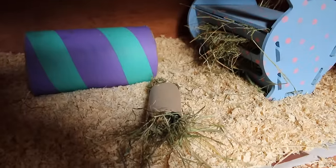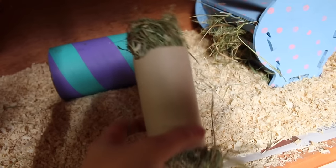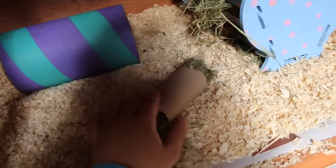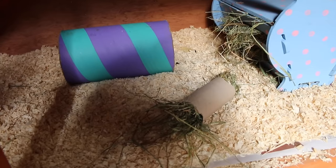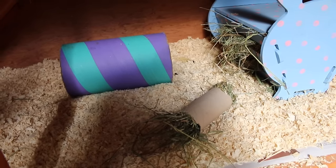Just here is a toilet roll tube stuffed with hay — again, a favourite way to feed them hay. They absolutely adore it and will always eat so much hay if I give it to them this way. It's completely plain — I could cover it in wrapping paper or paint it, but they like it that way. They shred it, they chew it, it's great. They do love having fun with those.